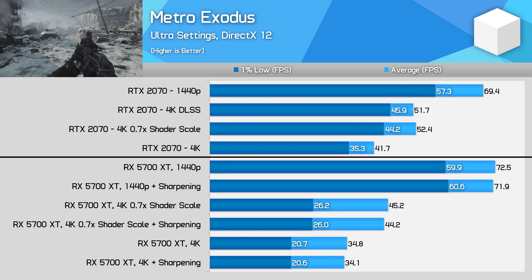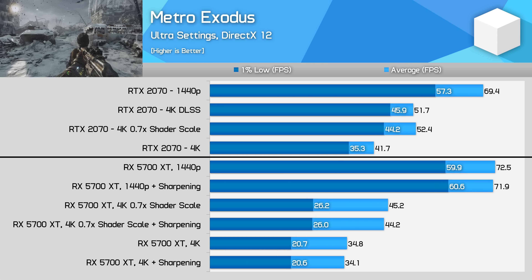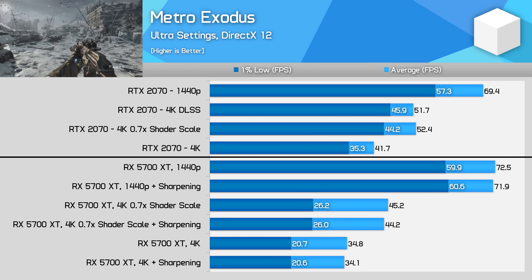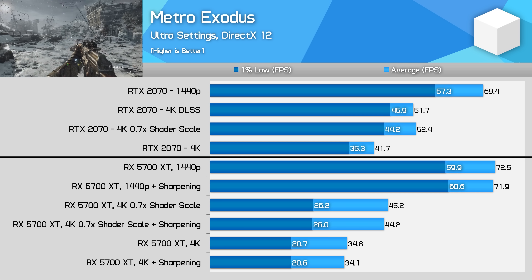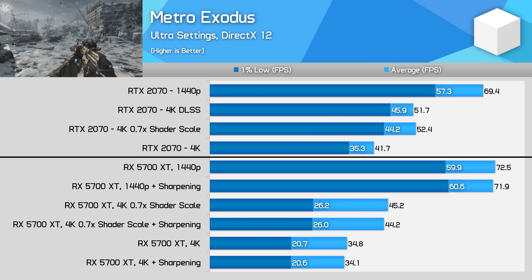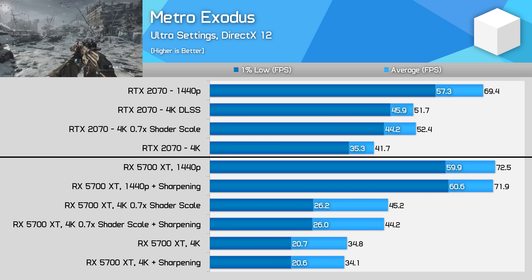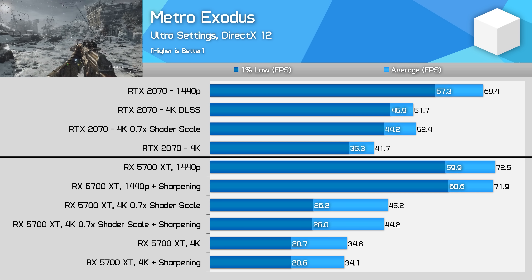I'll also throw in DLSS numbers from a different GPU. In the latest version of Metro Exodus, 4K DLSS still performs around the same mark as the 1800p image. This reinforces my opinion that a simple sharpening filter can be as good as — or in this case noticeably better than — DLSS for a similar performance uplift. I said this at the time of my DLSS investigations, and despite there being hope that Nvidia would train DLSS to improve over time, that hasn't really eventuated.